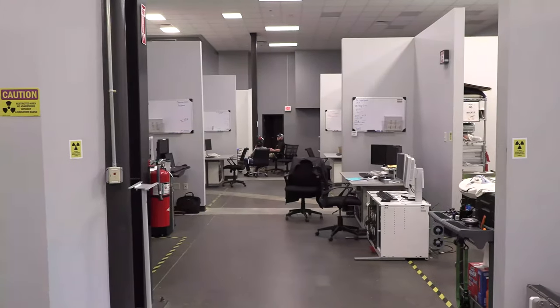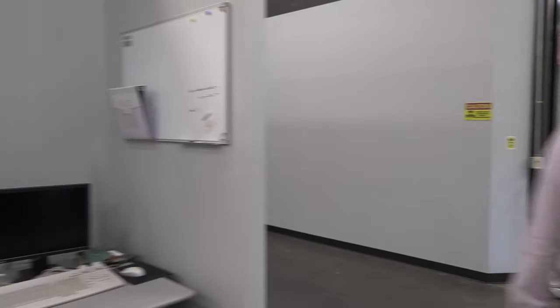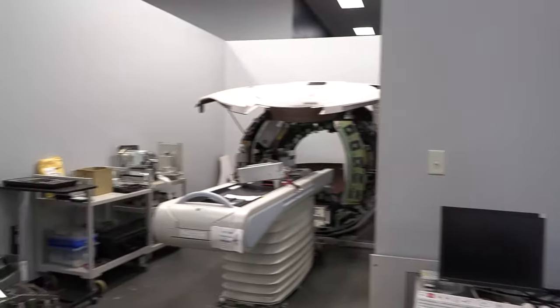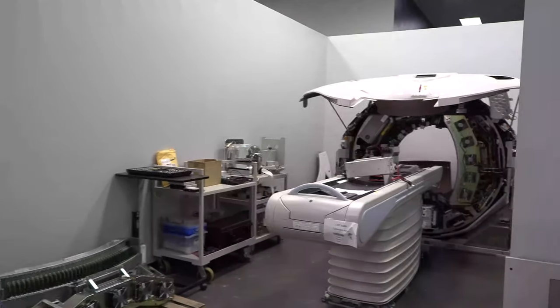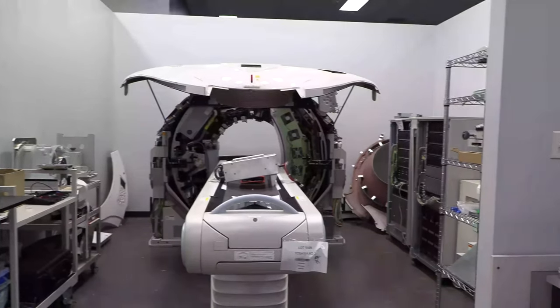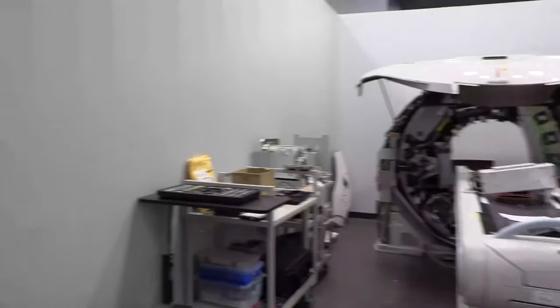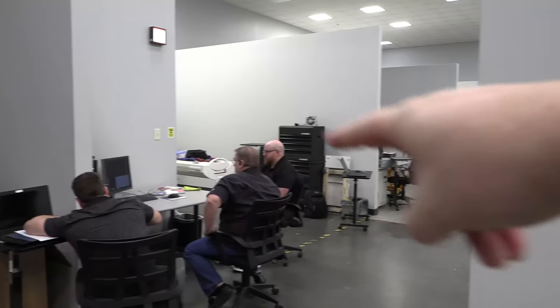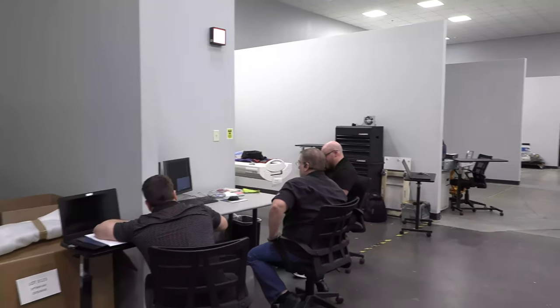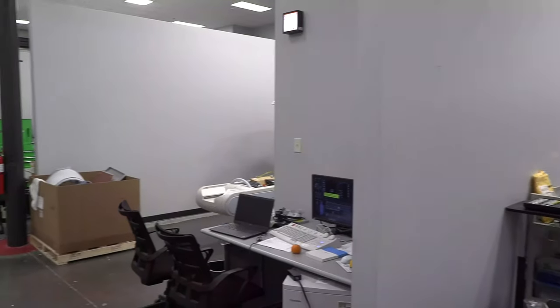You can see some classes over there and bays all set up on both sides. You can see what they're training on — it's amazing, all the different models they have. There are multiple other bays down the line and on both sides, with several classes rolling through here.